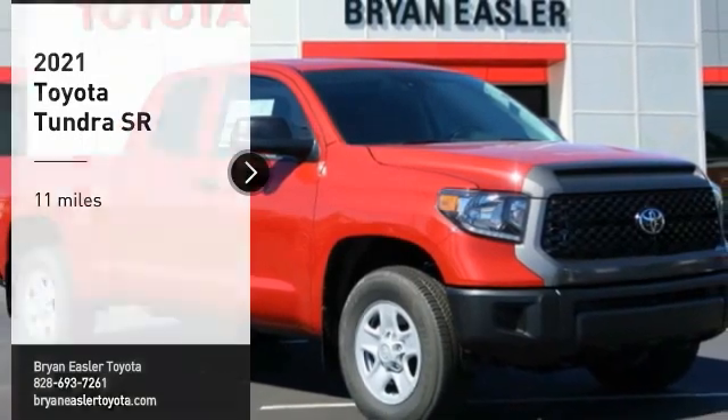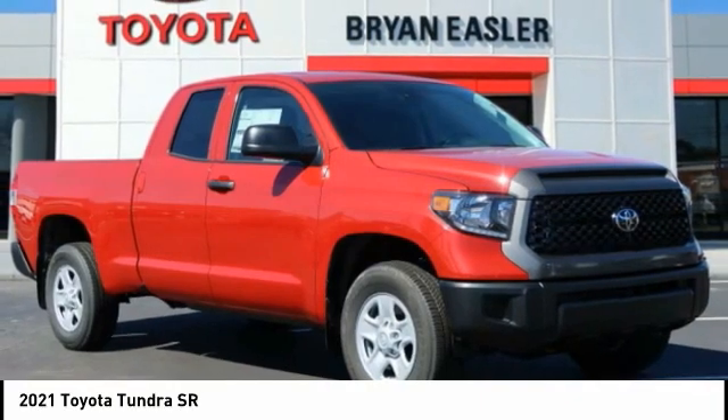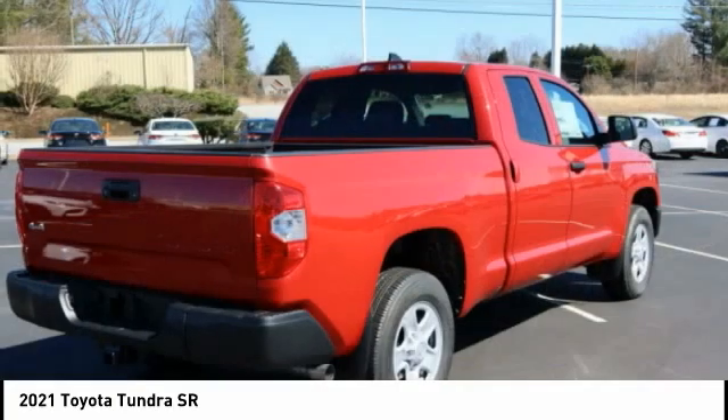Take a ride in the 2021 Tundra. The Tundra has a number of unique features useful for those using it as a work truck, including extra large door handles and a deck rail system.